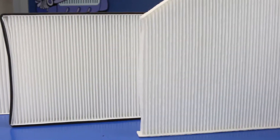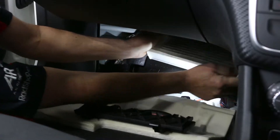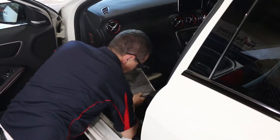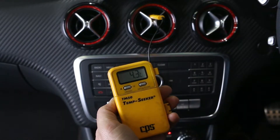Newer models have cabin air filters that clean the air entering the heating and air conditioning system. Check your owner's manual for location and replacement interval, and have your car's air conditioning examined by a NatRAD specialist before the summer months hit.